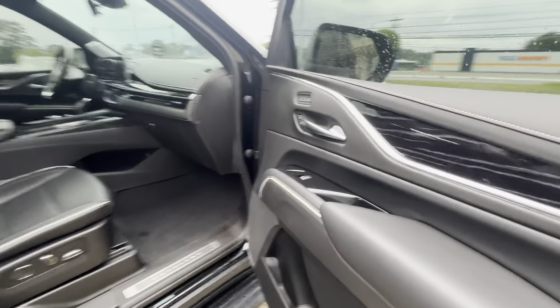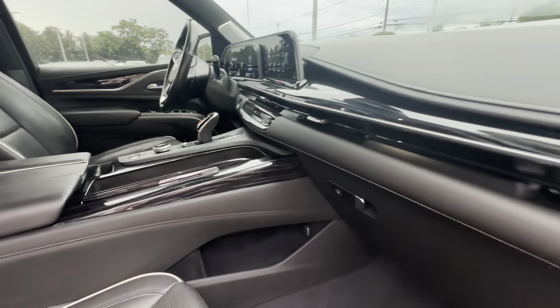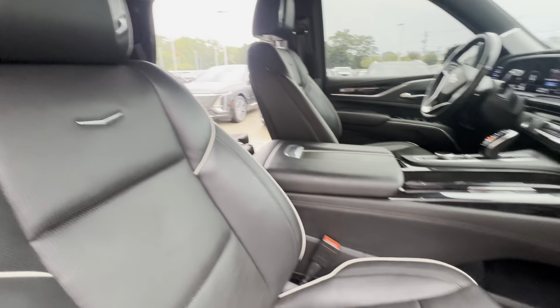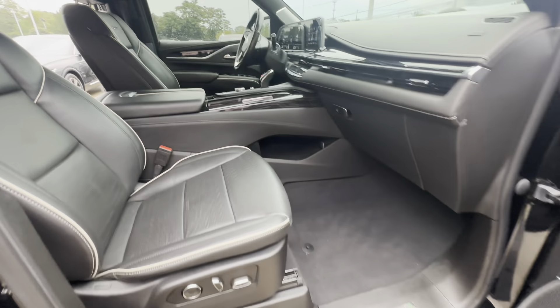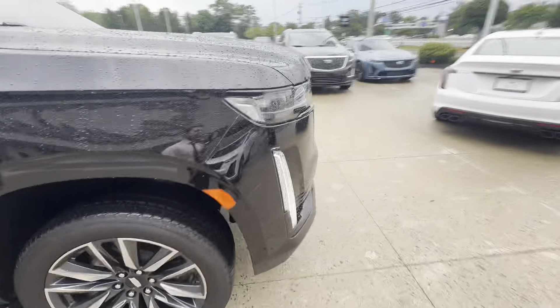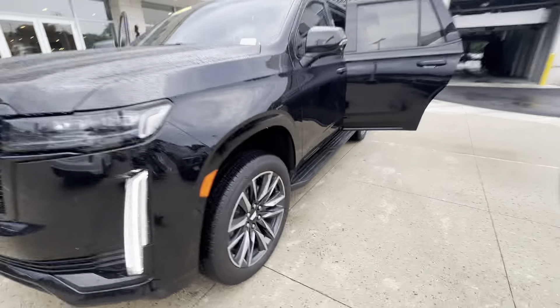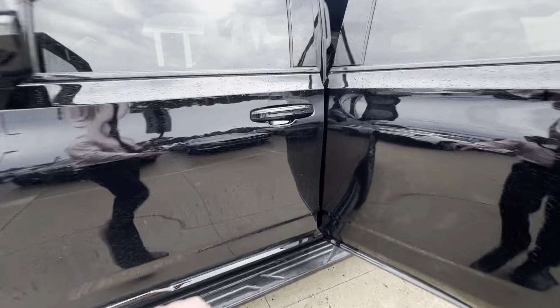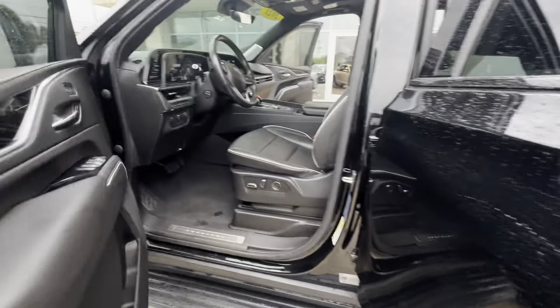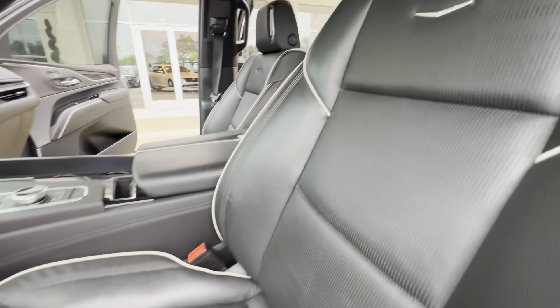Passenger seat — you get the air-conditioned seats, heated seats as well, high gloss black wood trim. The leather is in absolute impeccable shape for a 2021. In the driver's side, again, great leather shape.